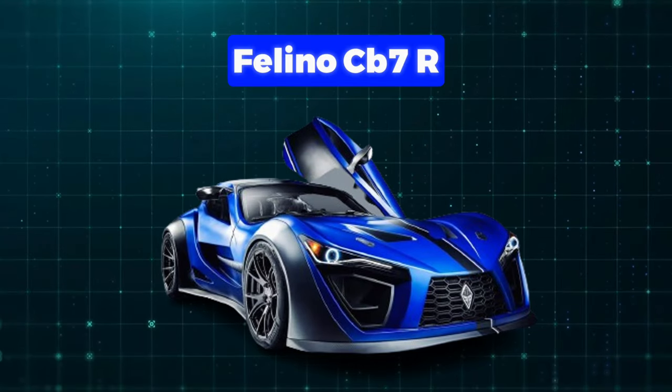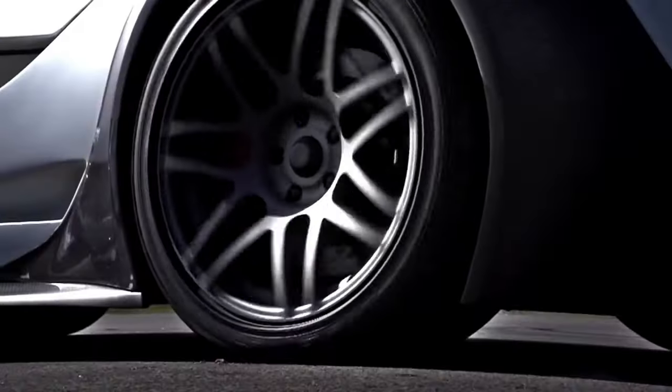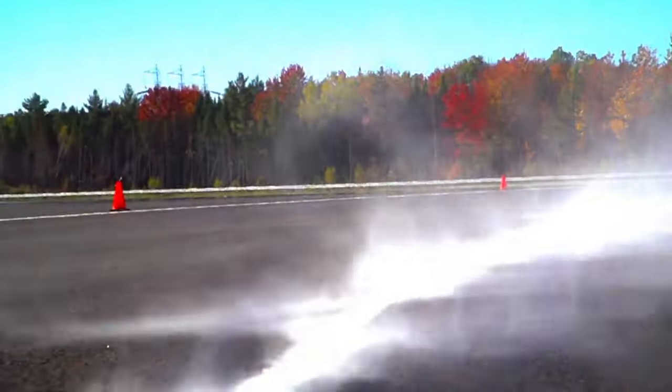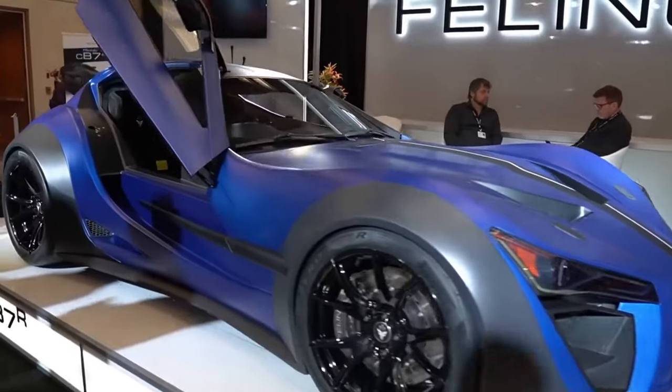Number 10: Foligno CB7R. It's a revolutionary ride from the lesser-known Canadian company, Foligno. It's like riding a triumphant motorcycle on the streets — not like any other fancy car you've seen. Way back in 2020, at a big car show in Canada, folks laid eyes on the Foligno CB7R for the first time.